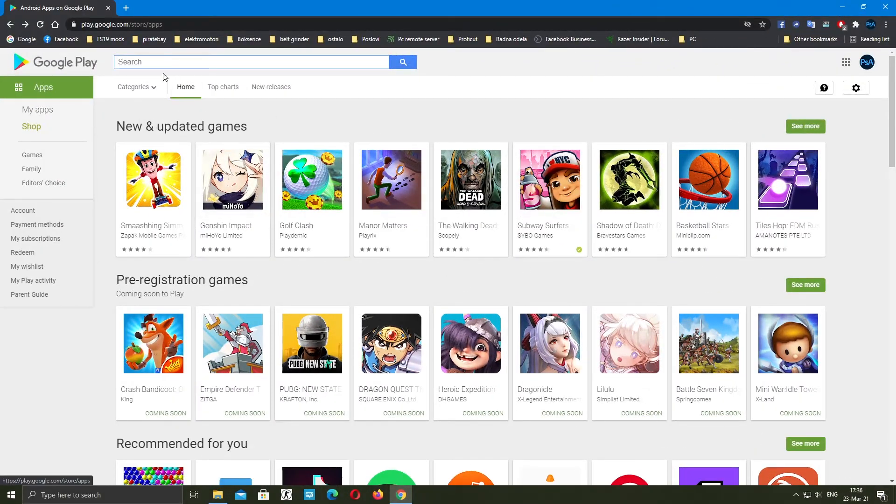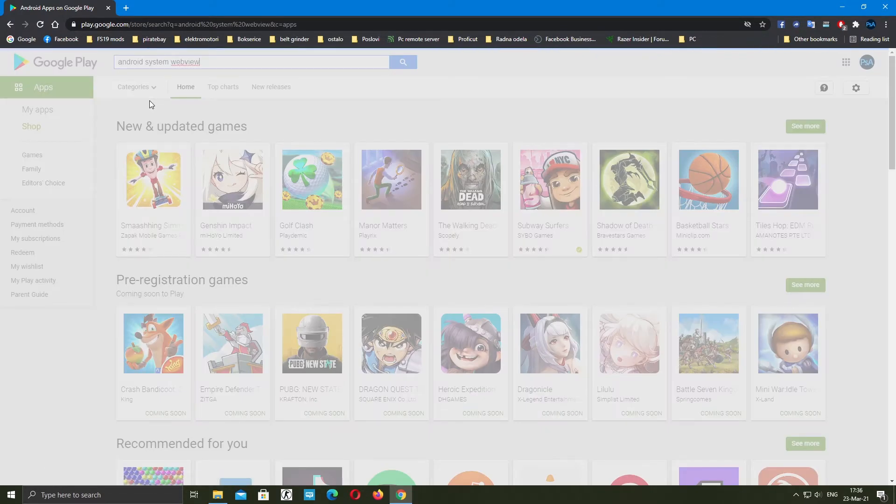This is Photoshop Art. A large number of users today experienced sudden crashes of applications on their Android phones, primarily with Gmail, but many others were not spared either.